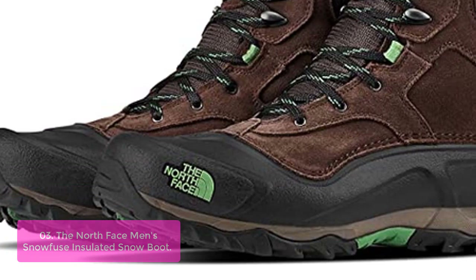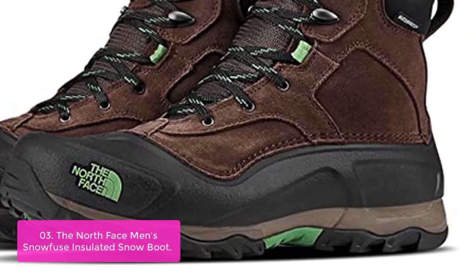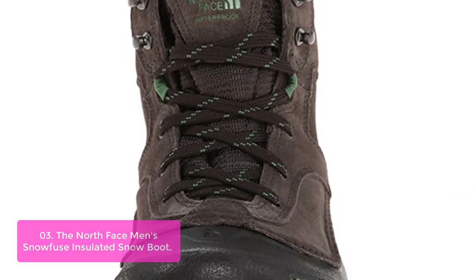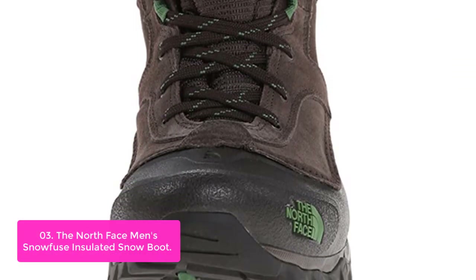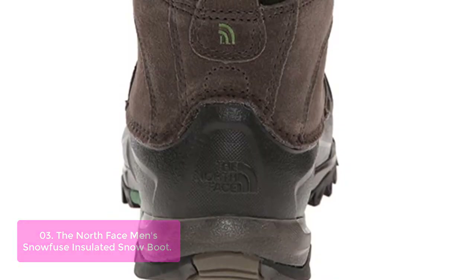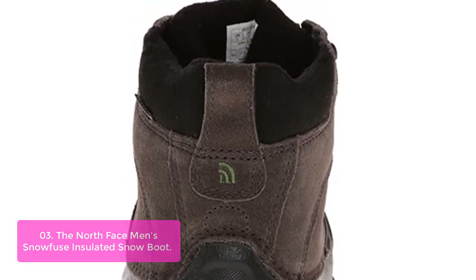List number 3: The North Face Men's Snow Fuse Insulated Snow Boot. Made with a BLC-compliant suede upper, these highly durable outdoor boots are waterproof and warm, so you can explore comfortably in even the nastiest conditions. Never stop exploring with thoughtful features that help you go further — experience cushy comfort with a dual-injection-molded EVA midsole.